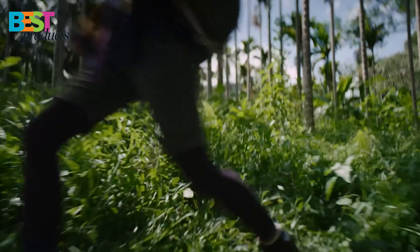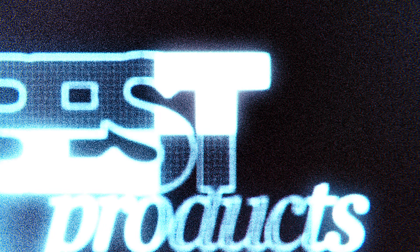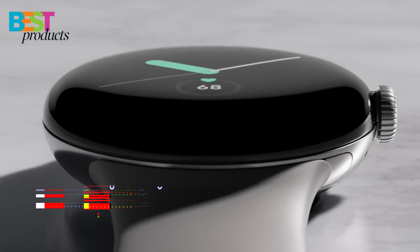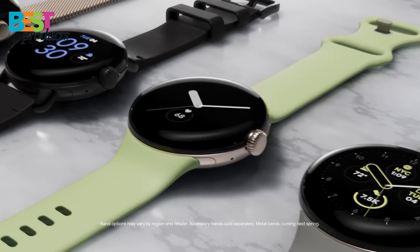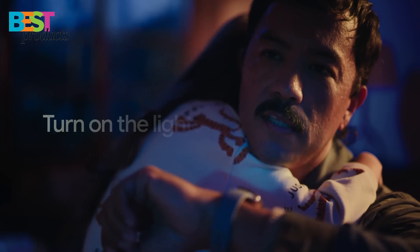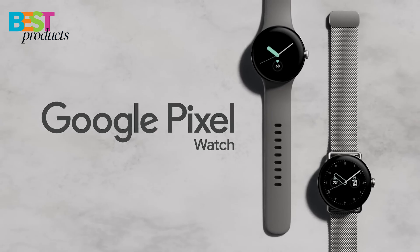So, without further ado, let's get started. Number 5: Google Pixel Watch. The Pixel Watch is a Google-designed smartwatch. It has a round face with a crown button. The Pixel Watch has a new experience with Wear OS by Google and is designed to be used with Android 8.0 or newer phones.